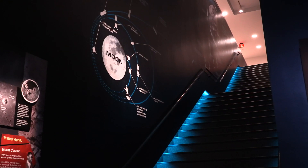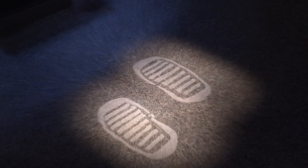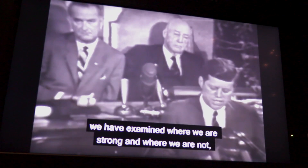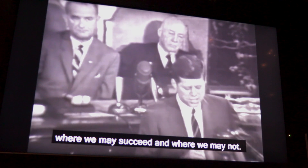The basement of the Cincinnati Museum Center is the temporary host of one of America's greatest achievements — an achievement that people like Gene still remember 50 years later.